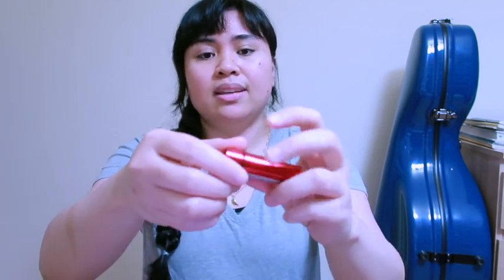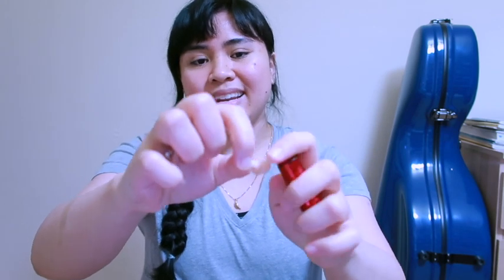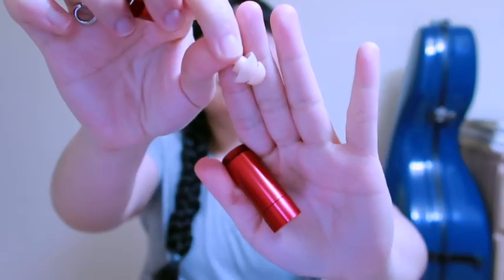Next up is my earpiece, which you won't catch me playing the violin without wearing one. I just can't play without wearing one anymore, because my ear has gotten pretty sensitive ever since I started learning how to play. So what I do is I just take one of these and place it in my left ear.